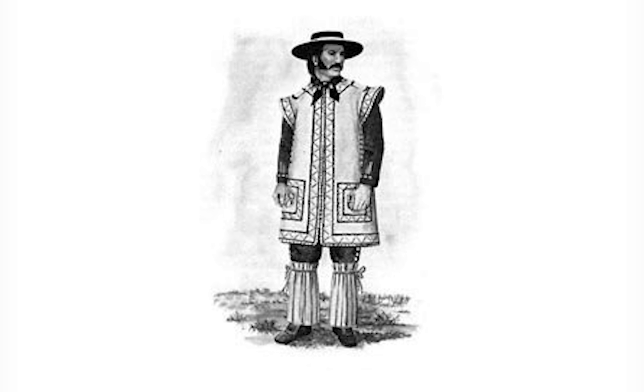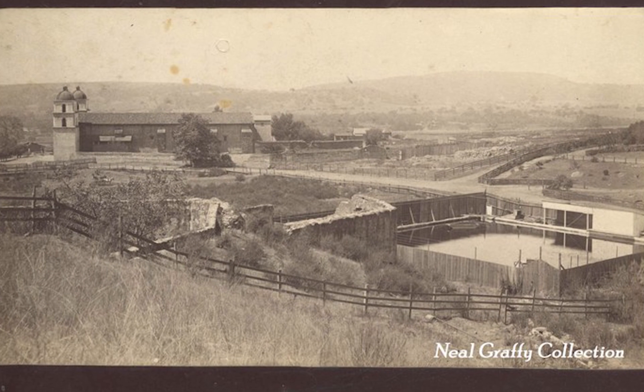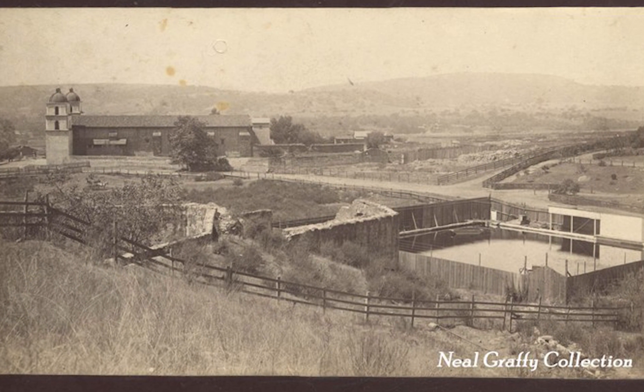Prior to that, all we had was groundwater. And so to be able to tap into this pristine watershed back here has been huge and has really been able to stabilize the city's water supply for the last 100 years.